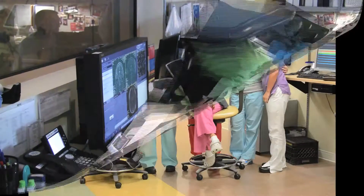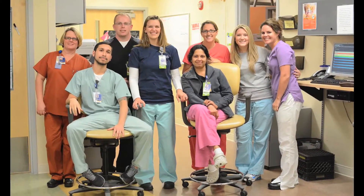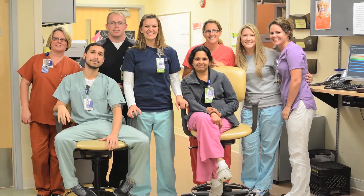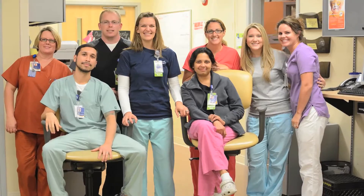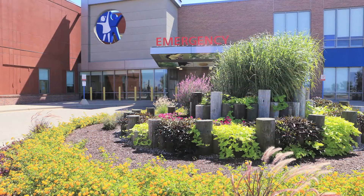We have approximately 15 radiography fluoroscopy, 4 CT, 1 nuclear medicine, 11 ultrasound, 8 MRI, and at least one interventional radiology technologist staffed. Almost all of these technologists are on site, with the exception of our nuclear medicine technologist, who is on site Tuesdays and Thursdays.